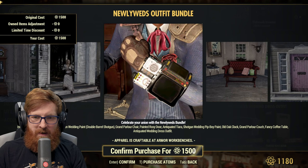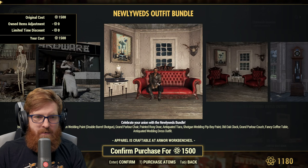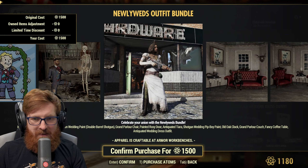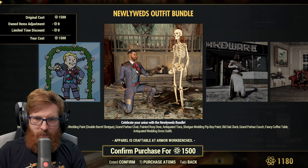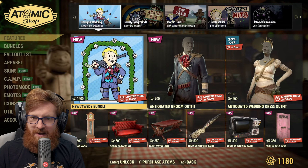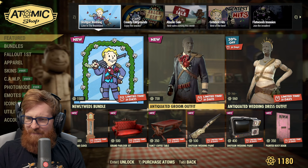I absolutely love that pink door and some of these items. I don't know how often I'm going to be wearing the groom outfit because I really do like the dress more, but having the rose and stuff there actually looks pretty good. This is just kind of a breakdown — I want to see this Pip-Boy paint.